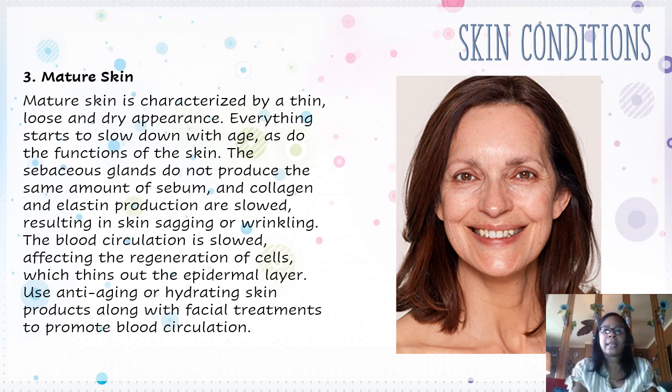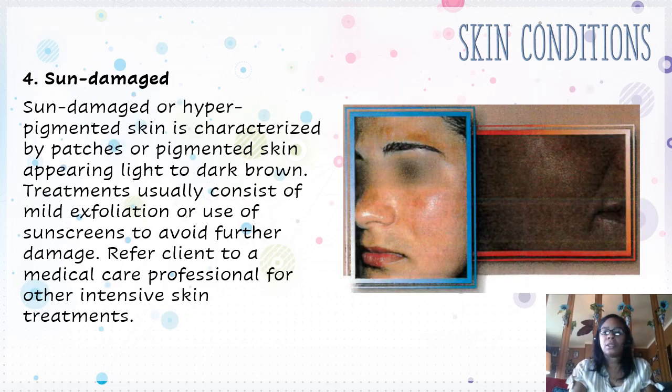We have mature skin. It's characterized by thin, loose, and dry appearance. Everything starts to slow down with age as do the functions of the skin. The sebaceous glands do not produce the same amount of sebum, and collagen and elastin production are slowed, resulting in skin sagging or wrinkling. The blood circulation is slowed, affecting the regeneration of cells, which thins out the epidermal layer. You would want to use anti-aging or hydrating skin products along with facial treatments to promote blood circulation — and when they say facial treatments, they mean getting a facial, where they do tapping along your face to make your blood flow better under your skin.